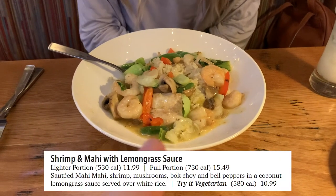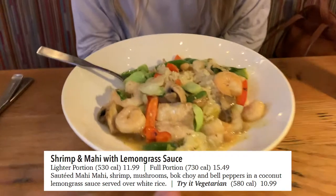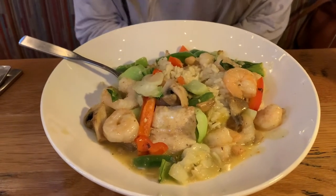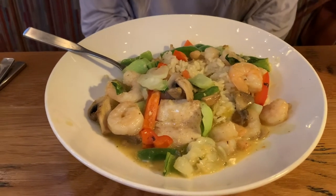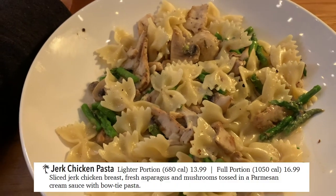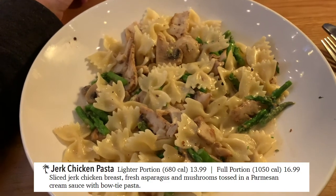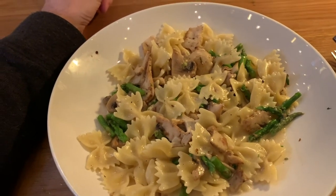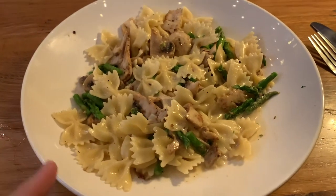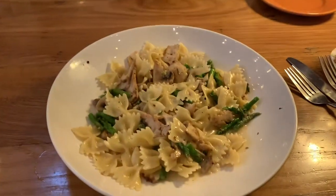She got the shrimp and mahi in lemongrass sauce — she loves it. She got a half portion because they have light and full portions. I got their most popular dish, which they said is the jerk chicken and pasta — never tried it before. I usually get the coconut shrimp tacos, which are amazing, but I wanted to try something different. I also got the lighter portion, but as you can see, they're still very large portions, so you can easily share.